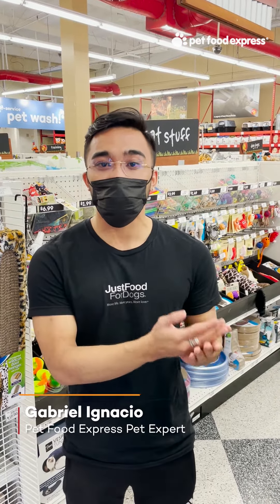Hi and welcome to our weekly Ask a Pet Expert series, where our knowledgeable pet experts answer your questions every Thursday. I'm Gabriel, and today I'll be tackling three common cat concerns ranging from behavior to grooming to growth.